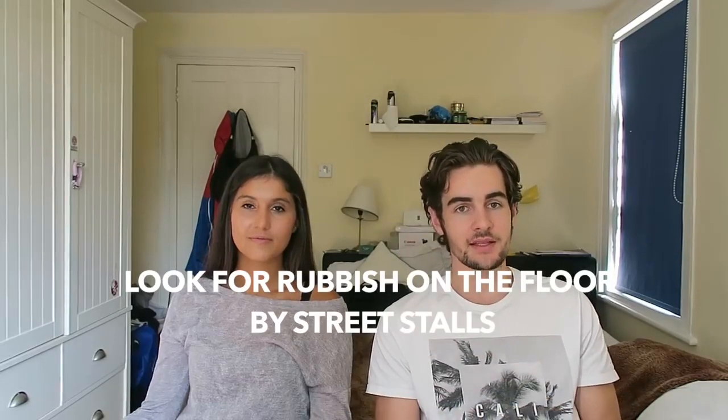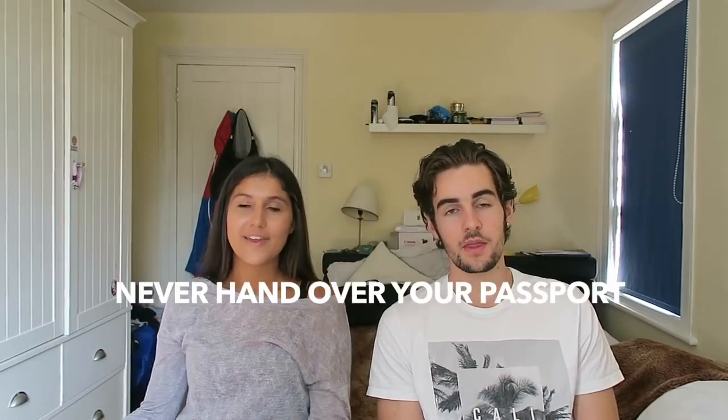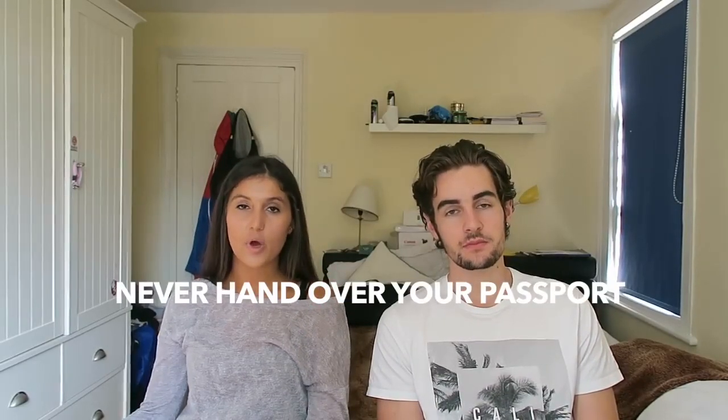Tip number three: when you're going to eat street food, look out for places with lots of tissue on the floor and rubbish, because that means they've been busy with a lot of people going there. Also go to places where there are lots of people chilling and eating — the food is going to be good.